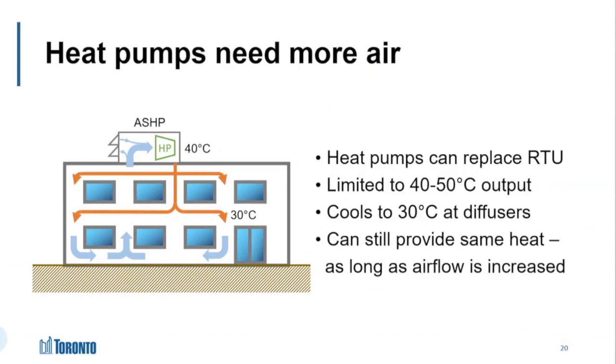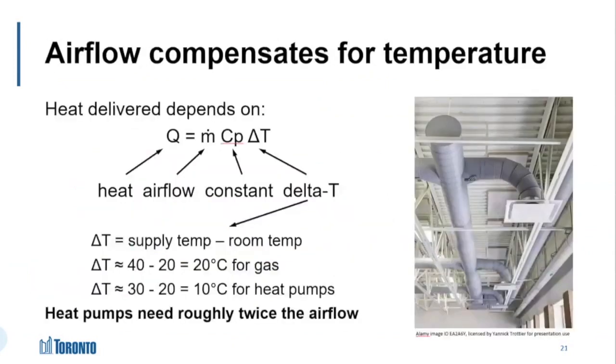You can still heat a building with 30 degrees Celsius air — you just need more of it. I'm throwing up this formula here for those with a technical background as a reminder; this is basic physics. When we switch from gas heating to heat pumps, we're going to need roughly double the amount of airflow to get the same amount of heat. And twice the airflow means we're going to need twice the ductwork — something to keep in mind when doing major ceiling work in occupied spaces.